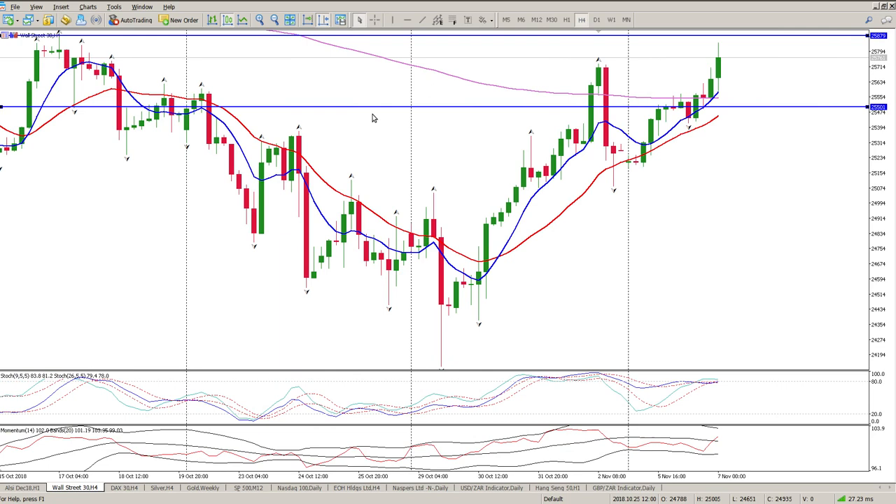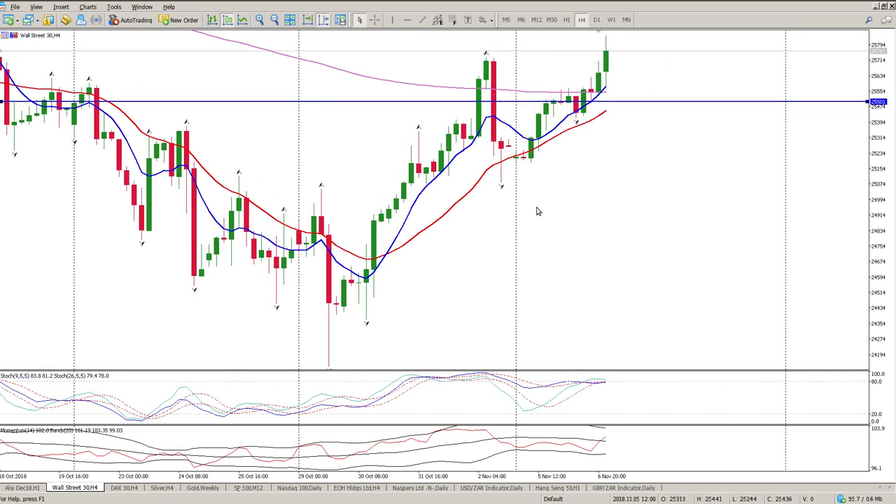You can see it here — we broke through it, came back, and then it was kind of trying to hold up price again for one, two, three, four, five four-hour bars before we finally pushed through it. So that is a significant level that has been broken, and we've had a daily close above that level, so that is fairly significant in itself.